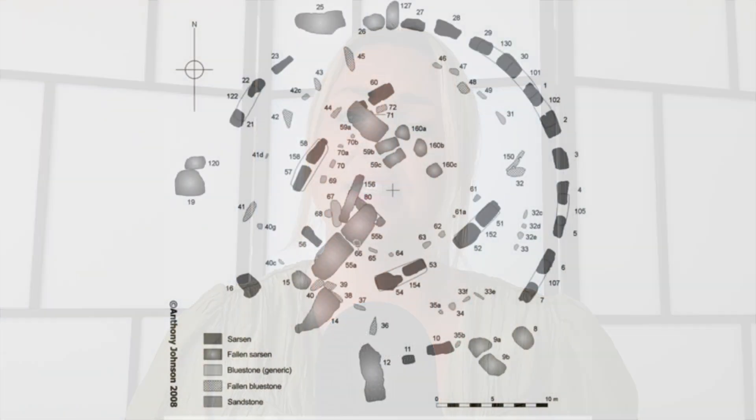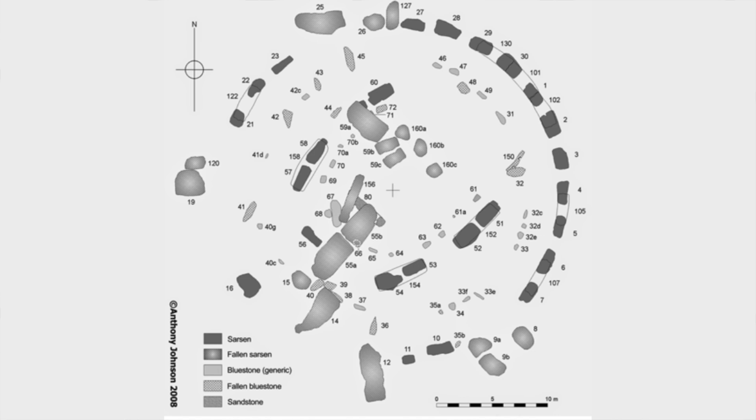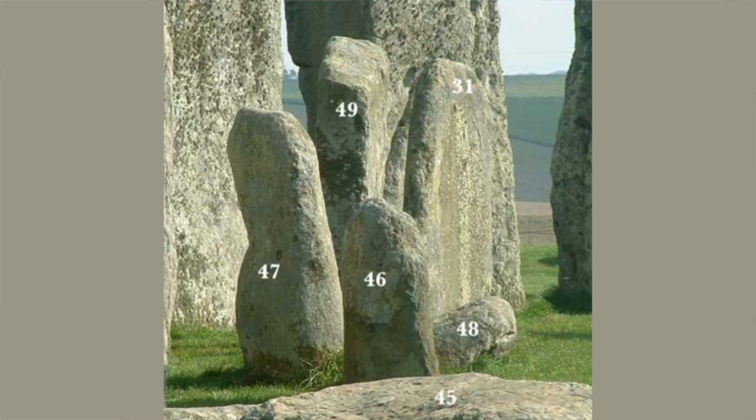Stonehenge was erected in several phases during the Neolithic and Bronze Age. The monoliths that make up the horseshoe in the centre, the outer circle and several other features are sarsen stones which originated from a quarry close to Stonehenge. The other 43 stones are referred to as bluestones. However, from a geological perspective this term has no meaning because their geochemistry is pretty varied. Over the years the multiple sources of these 43 bluestones, as well as many other fragments found in and around Stonehenge, have been identified in West Wales. However, no exact provenances for the 46 different lithologies present in the bluestone assemblage have been determined with any certainty.